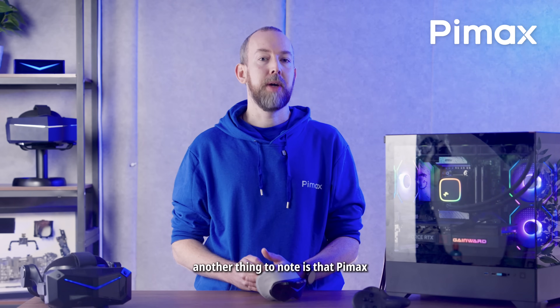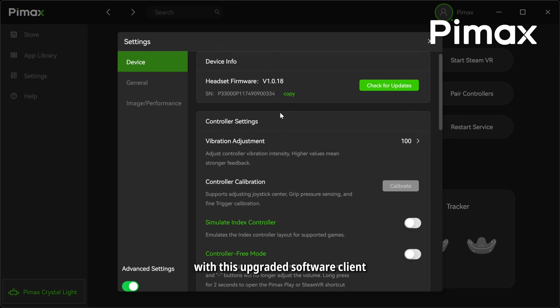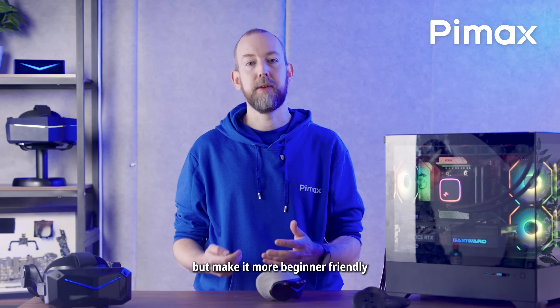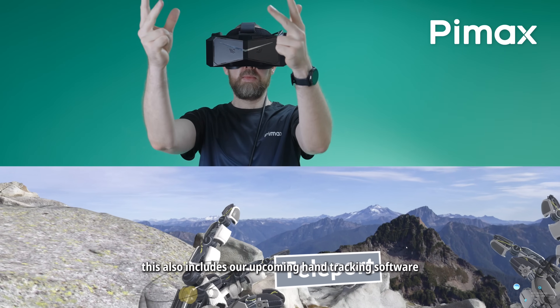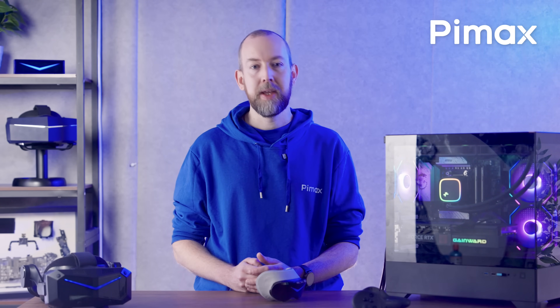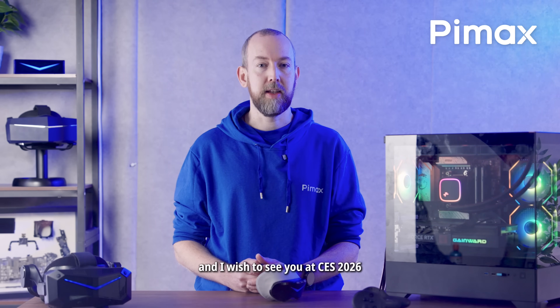Another thing to note is that Pimax Play 2.0 is releasing soon. With this upgraded software client, we aim to keep the many customization options and powerful features that power our headsets, but make it more beginner-friendly and rethink some of the layout. This also includes our upcoming hand-tracking software. We're nearing shipping on these products, Crystal Super Micro OLED first. I know it's early, but let me wish you happy holidays and I wish to see you at CES 2026.